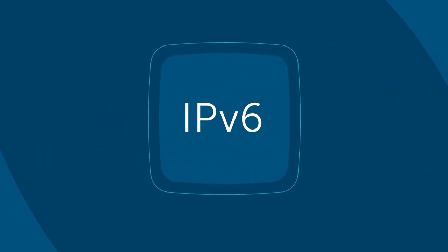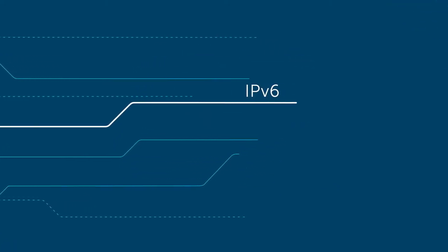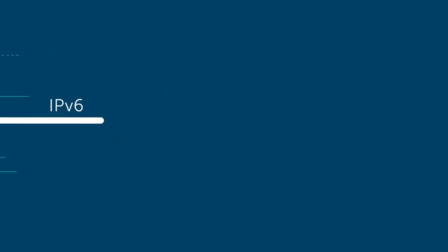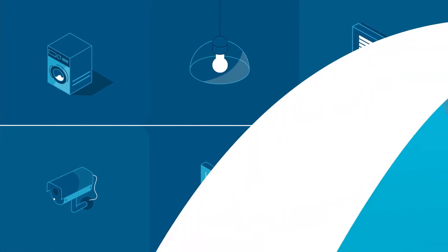They're based on the same successful standards as the internet itself. We firmly believe that the future solely belongs to the technology that has established itself practically in every technological area, including the Internet of Things.